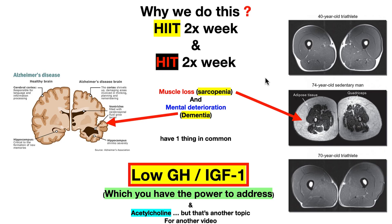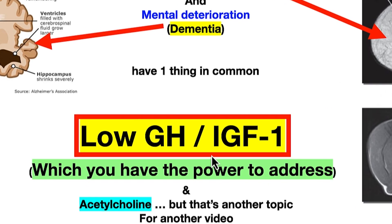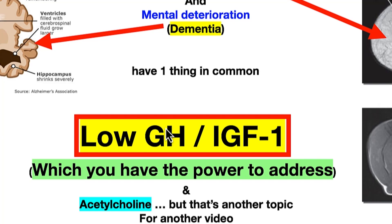Why we do this: high intensity training two times a week, Tuesdays and Saturdays, and sometimes also Thursdays depending on how we feel. HIIT we do on Monday and Wednesday. When you look at dementia or Alzheimer's — which is the majority of dementia cases — or you look at sarcopenia, look at what they have in common: low growth hormone, low IGF. Do intensity and then rest — do intensity and then rest. This will change all that, and you really need to incorporate it. You have the power to address this. Acetylcholine is another factor, but without bouts of high intensity, your acetylcholine is still going to be low.